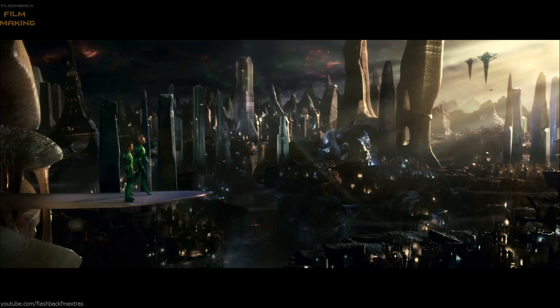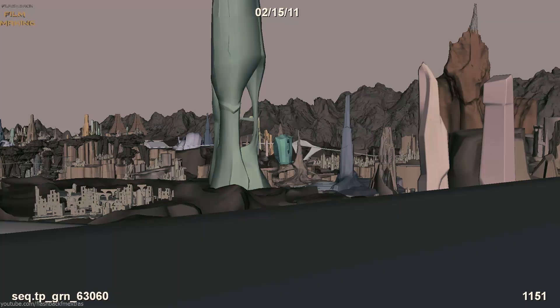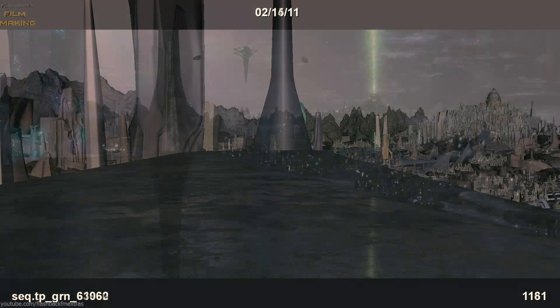The total visual effects number for the film was approximately 1,400 shots. Putting together the training platform was a daunting task, and we've been working on it from day one. It's just a huge model, a huge environment. It was probably one of the toughest sequences because of the evolution that we went through on that and the amount of business that's happening in there.